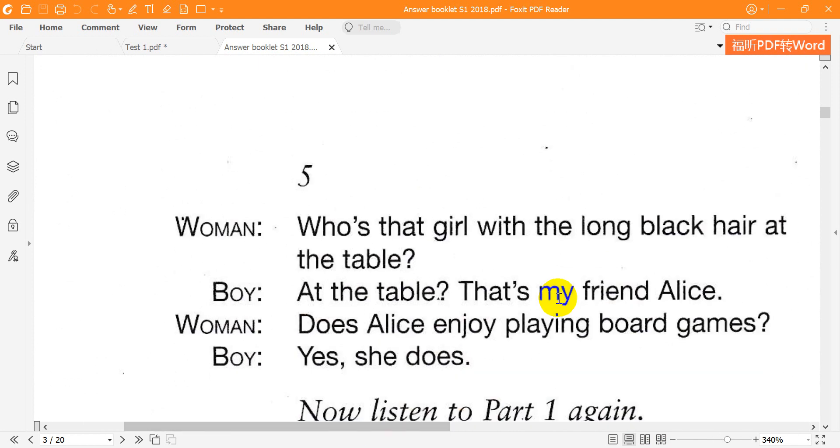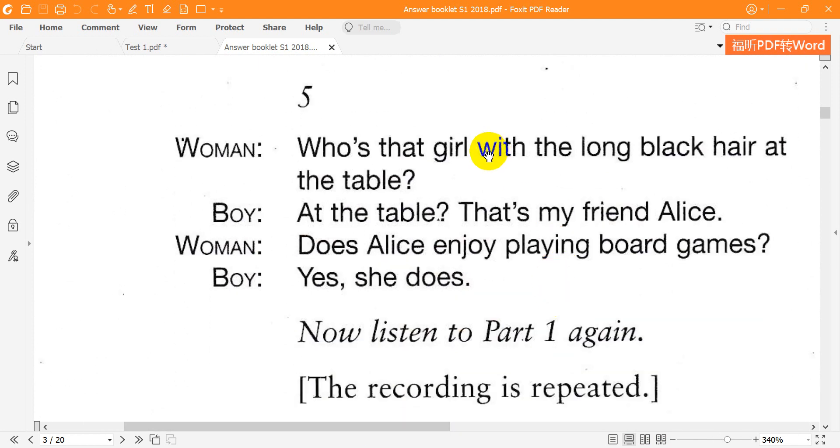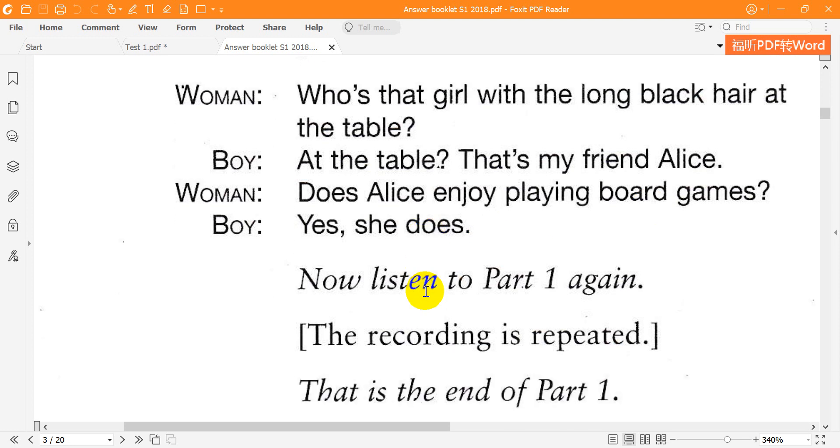Five. Who's that girl with the long black hair at the table? At the table? That's my friend Alice. Does Alice enjoy playing board games? Yes, she does. That is the end of part one.